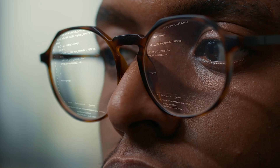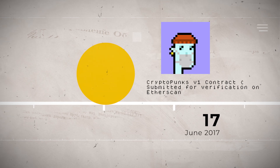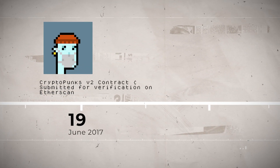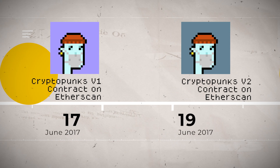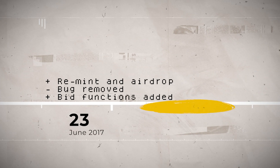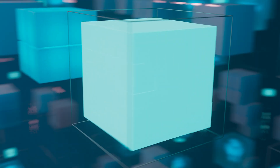In the days following, Larvalabs issued a new smart contract. The old V1 contract was submitted for verification on Etherscan on June 17th, 2017. The new V2 contract was submitted for verification on June 19th, 2017 — so within about a couple of days, a new contract was submitted. In this new contract, the bug was removed and bid functions were added. On June 23rd, 2017, Larvalabs re-minted all the Punks and airdropped them to owners.